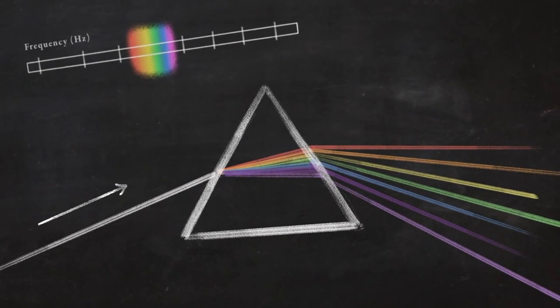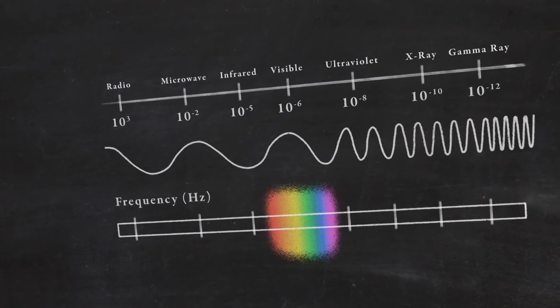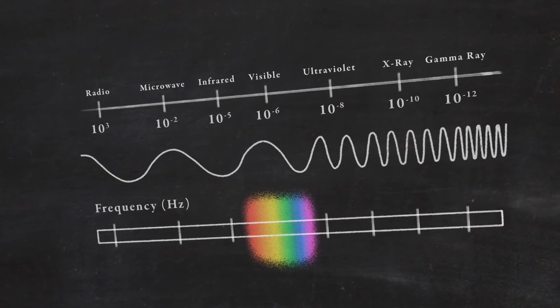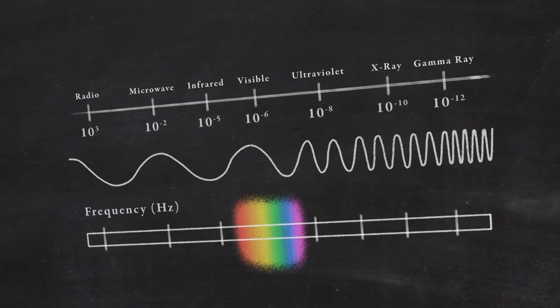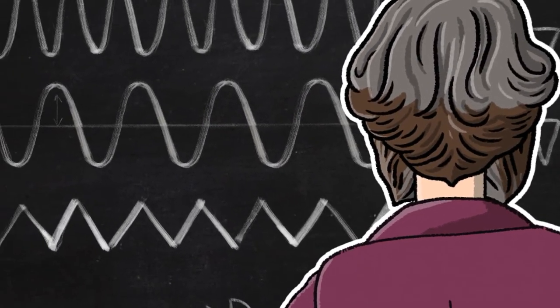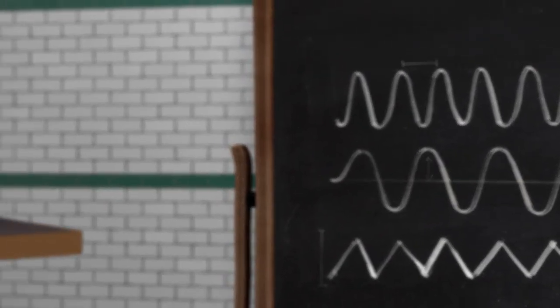Just like there are a range of different colours of light, he came up with a theory that light itself was just a type of a whole range of electromagnetic waves. And he was right. His discovery led to an understanding of electromagnetic waves that we use every day, like radio waves, microwaves and x-rays.